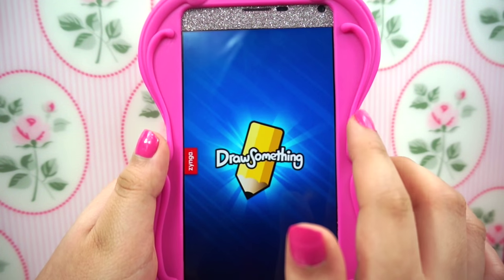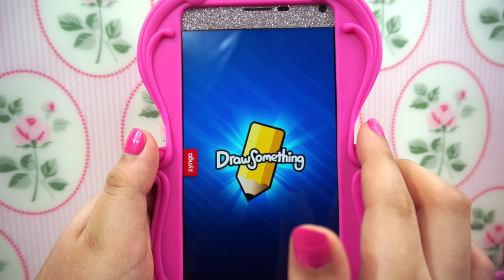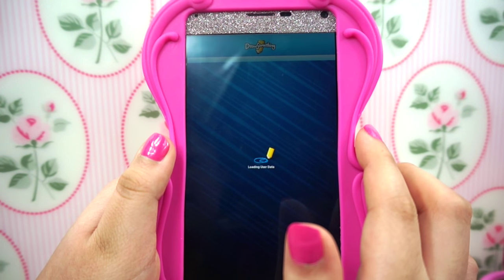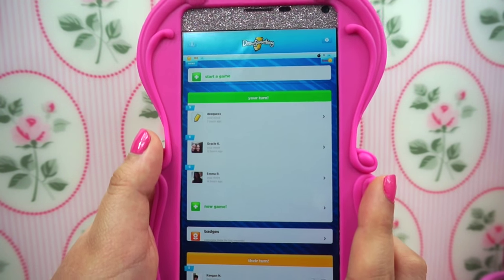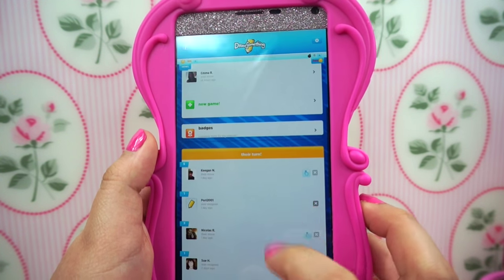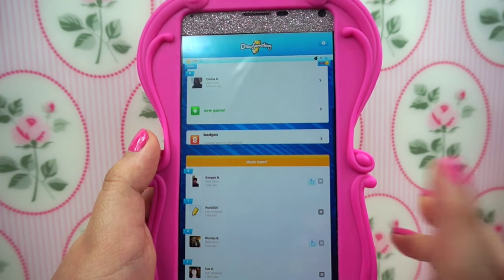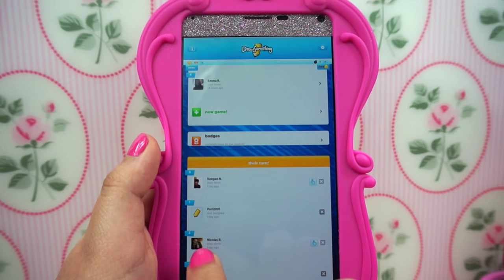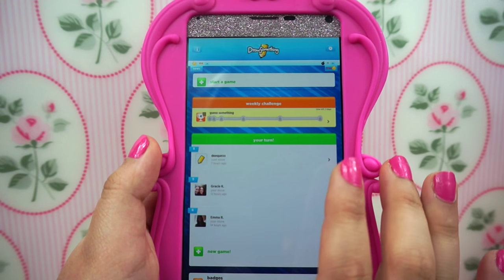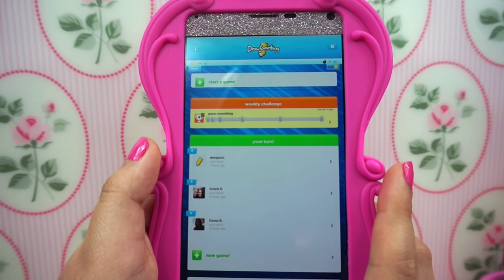Then I have Draw Something. I used to have this game on my old Note 2 and then I stopped playing it. I recently downloaded it again because I remember I used to have a lot of fun, and my niece actually likes it too. So I've been playing with my boyfriend and a few others.